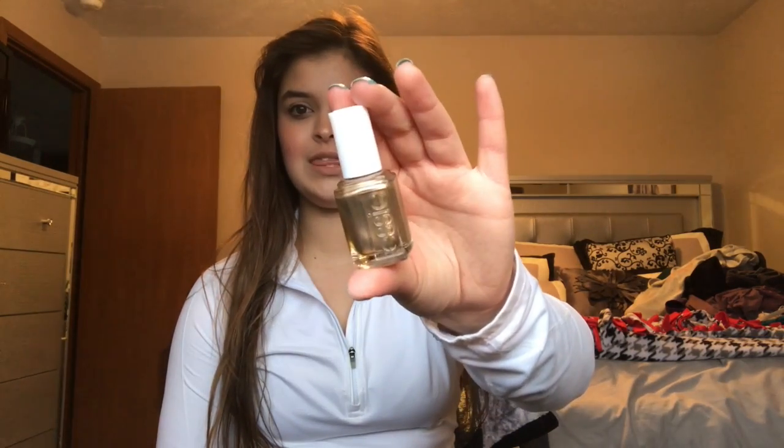The last nail polish I got is an Essie in the shade Penny Talk — a really popular shade that's a pretty gold. I've been wearing this in a couple of my recent videos. I really like OPI and Essie nail polishes and I'm starting to paint my nails more again after a phase where I just didn't want to. I'm not usually a gold nail polish fan, but this one I find really pretty.